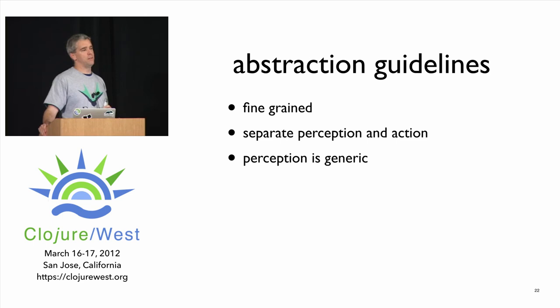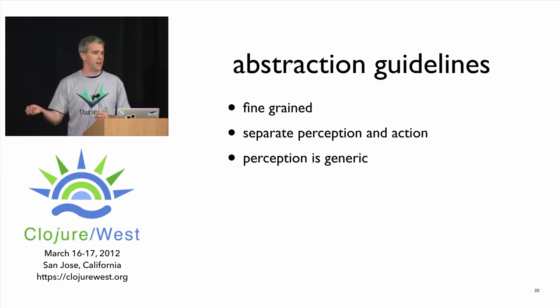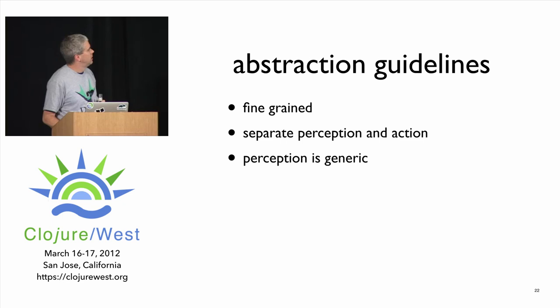The things I'd say about abstraction when you want to make code evident: abstractions need to be fine-grained — a small number of methods, preferably zero. Abstractions need to separate perception and action, which comes fairly naturally in Clojure because you don't typically write perception-related abstractions. You don't write beans with getters; you just use maps. When you make a defrecord you continue to use existing perception abstractions, so perception is generic and fairly easy to do naturally.